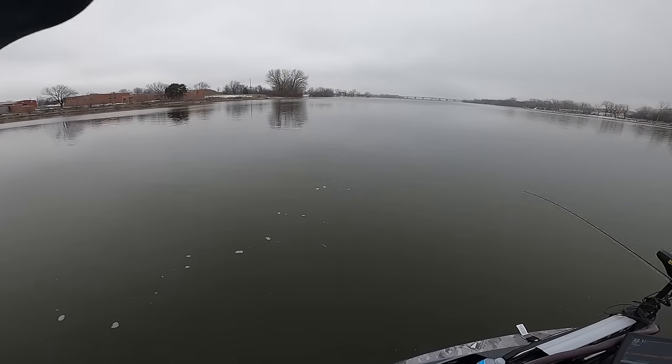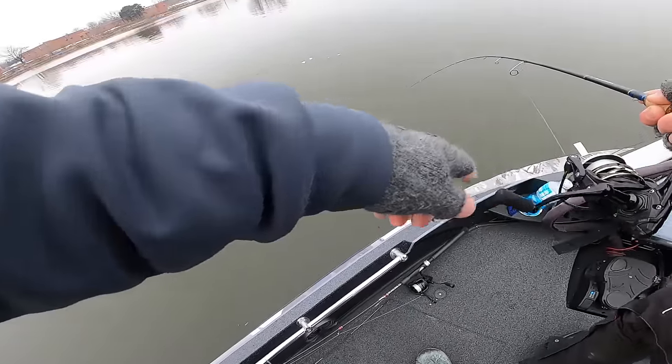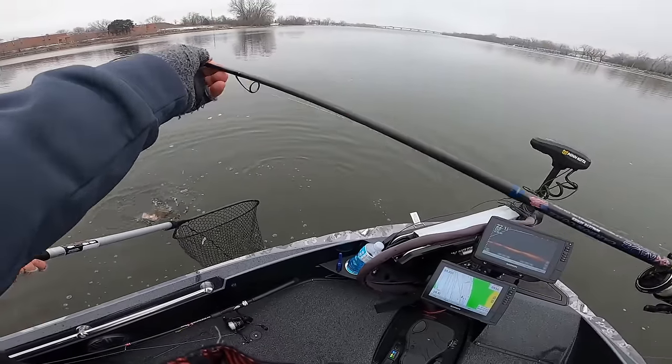I watched your rod just go on. That one ate hard. Need a net? Keep them buttoned. There we go. That's the biggest one of the day. Let's go.